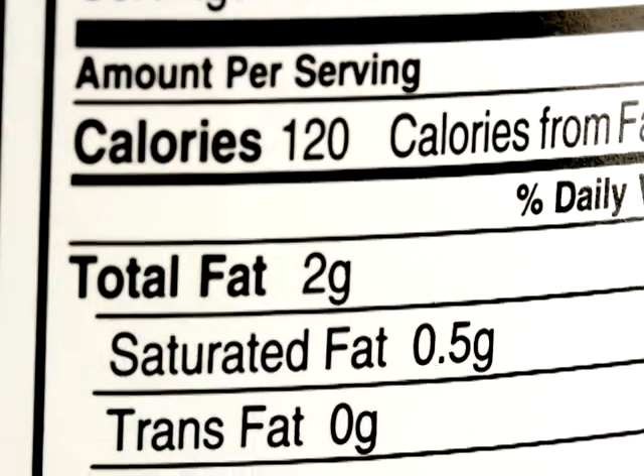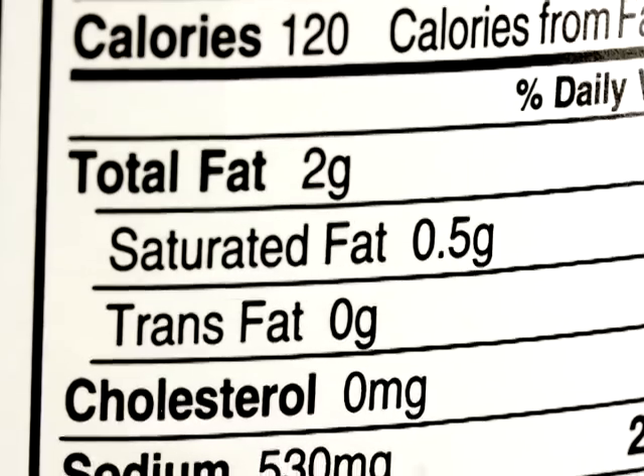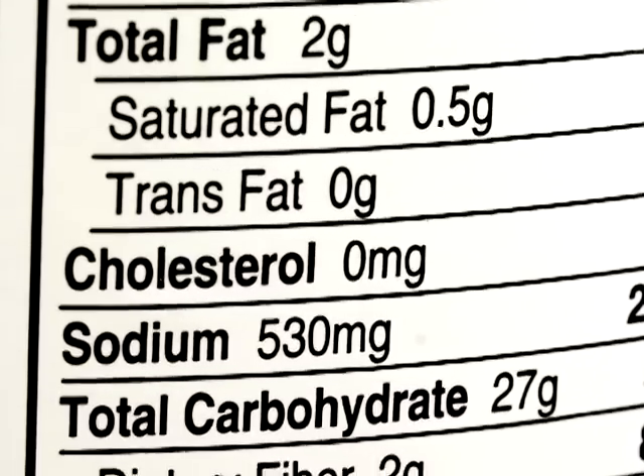Further down, it'll tell you the total fat in one serving, and it'll go into more detail about the saturated fat, polyunsaturated and monounsaturated fats as well.